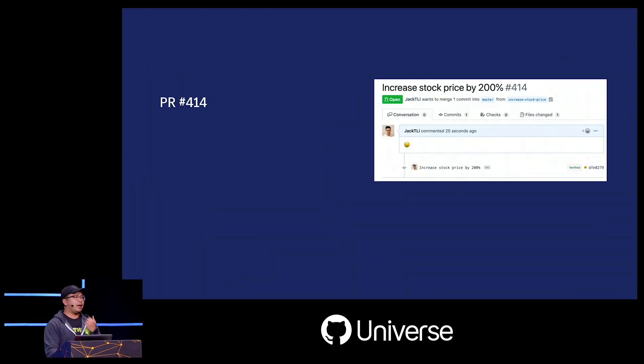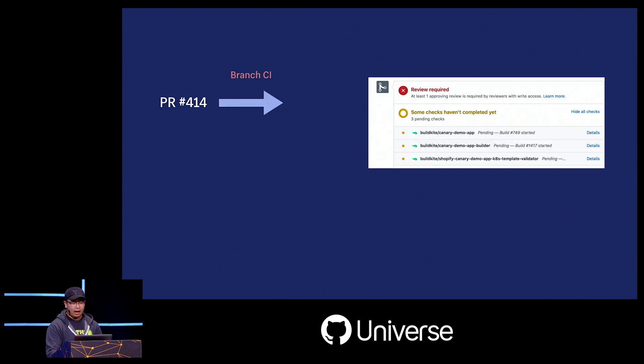Let's go back to Shopify 2016. This was a time where we were starting to get a little big, but things were a bit of the wild west — and that's perfectly okay. Our developer workflow looked a little something like this: a developer would go ahead and create a new pull request.